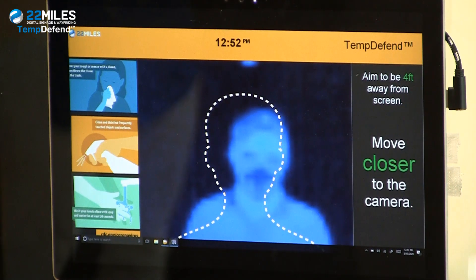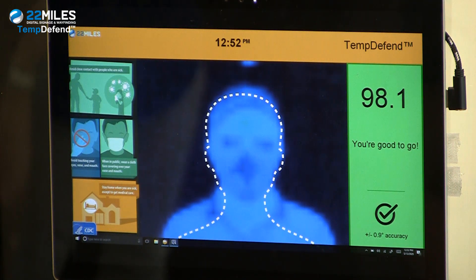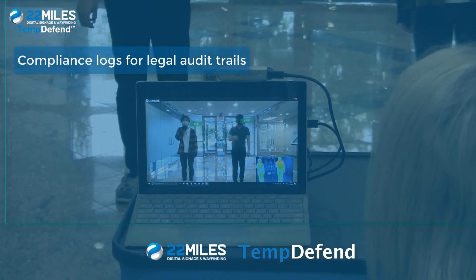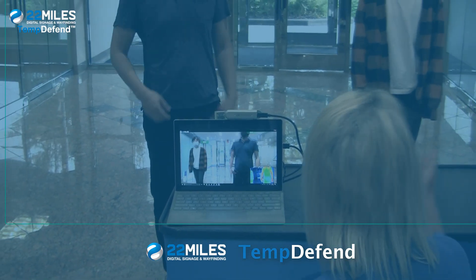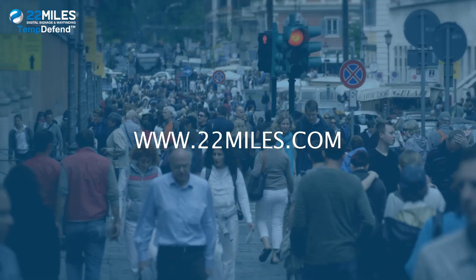22 Miles AI-enabling of response customization, analytics, networking, and synchronizing of TempDefend anomaly alerts, as well as compliance logs for legal audit trails, are available as a customized AIoT solution in the industry. For more information on TempDefend, visit us online at www.22miles.com.